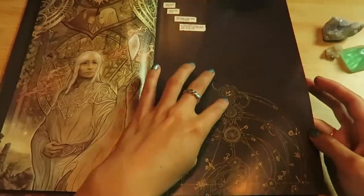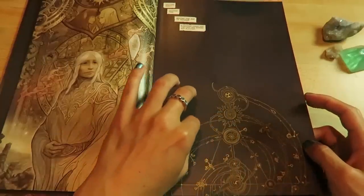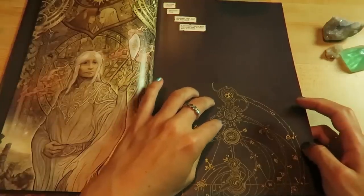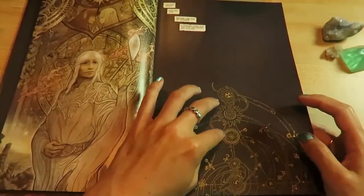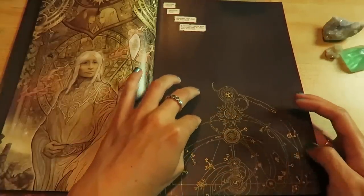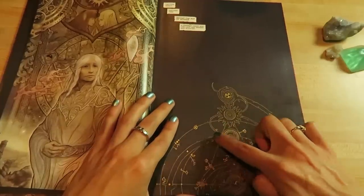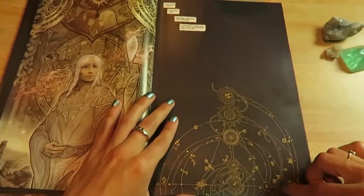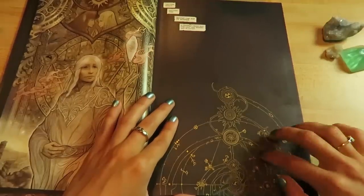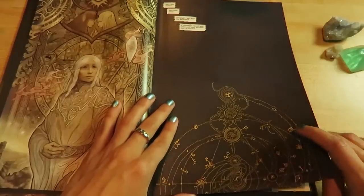This looks like the machine they have in the movie — this big constellation machine that keeps track of all the planets and the way that they're moving. The stars. These symbols here look like planetary symbols, kind of — not the planets in our solar system, but the Gelfling world of planets.